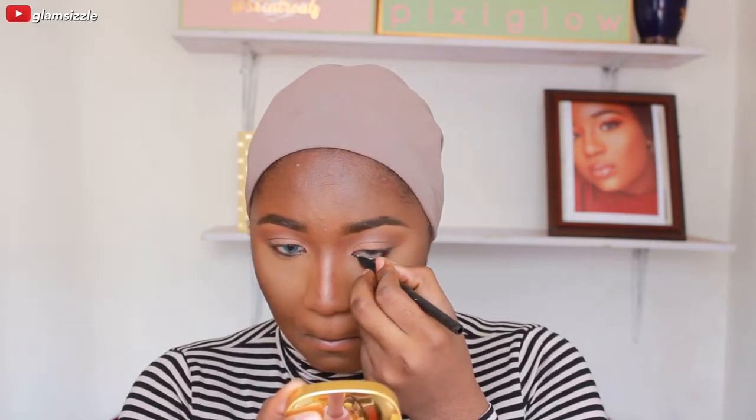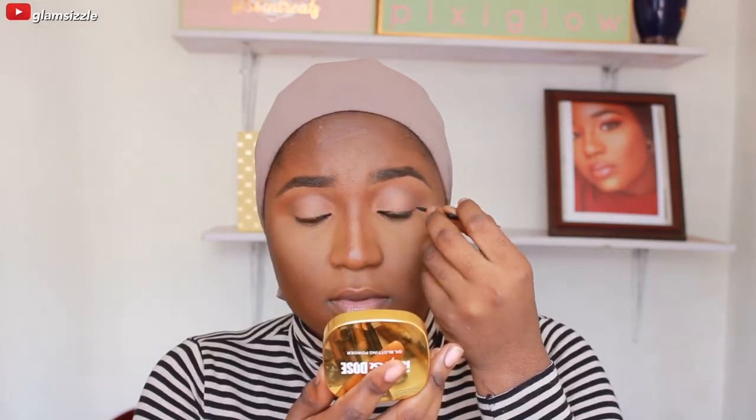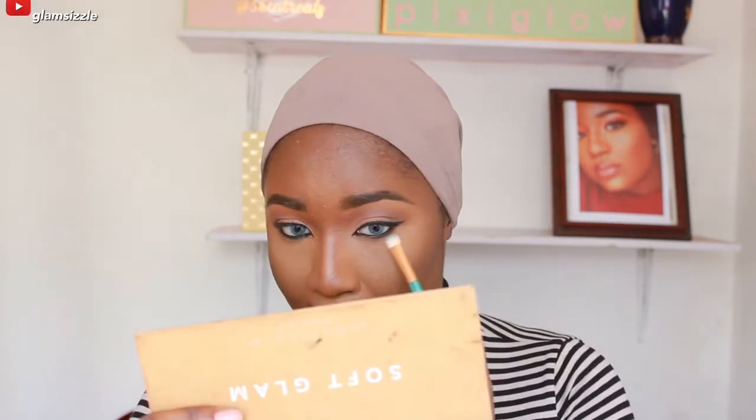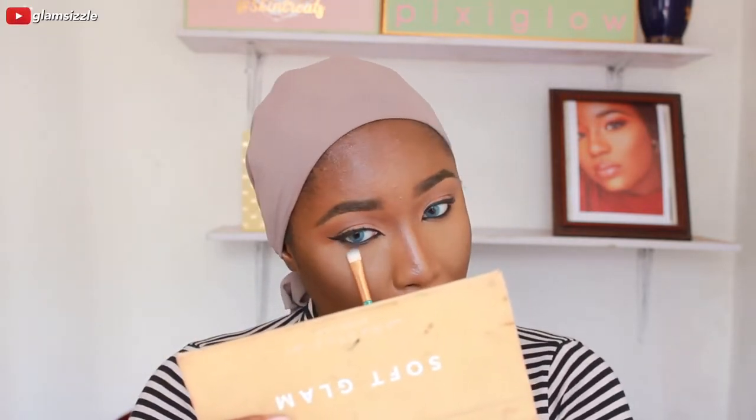Now I'm using my Sigma gel eyeliner to line my waterline. How cute are these contacts? They're from TTDI. All the products I used are going to be on my Instagram caption, so you guys should go check it out - clicking on their handle will be easier for all of us. Now I'm just smudging that liner using a dark brown shade I used in my crease.